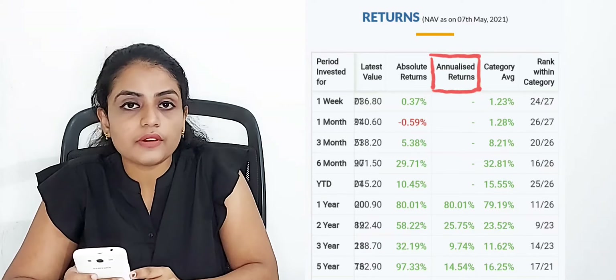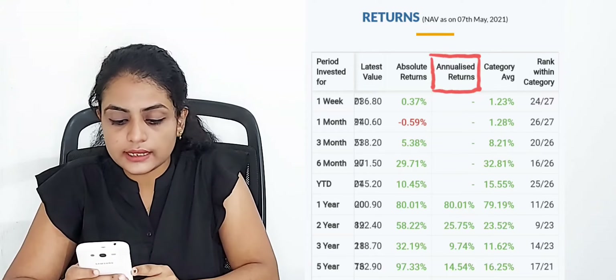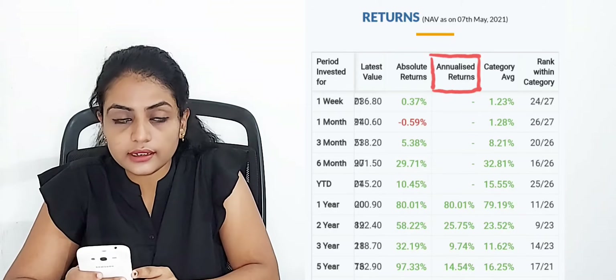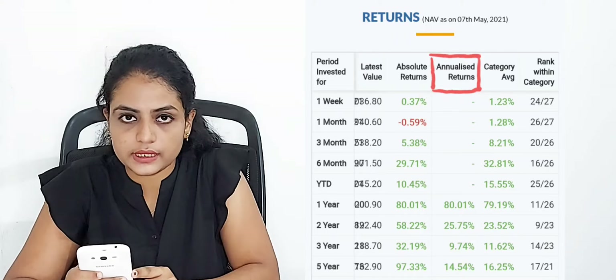We are going to discuss return rates for 1 to 5 years. In the first year, we have got 80.01%. In the second year, we have got 25.75%. In the third year, we have got 9.74%. In the fifth year, we have got 14.54%.